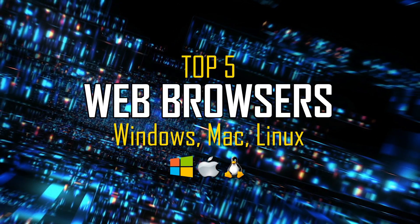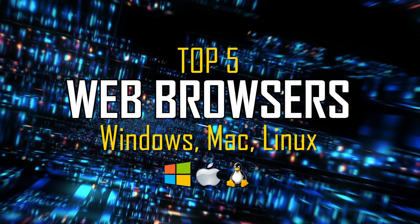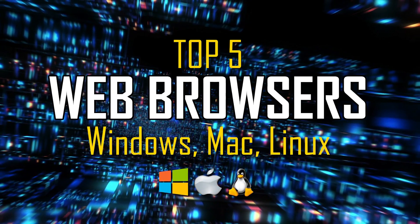When surfing the internet, the web browser you use can make a huge difference. For some people, faster performance might be the top priority, while others may prefer a browser with better privacy tools or numerous customization options. No matter which camp you fall into, there's a browser for you.